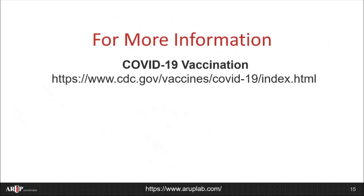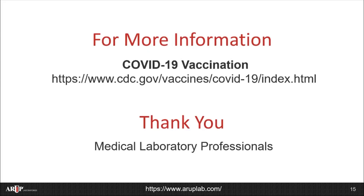I'd like to thank you for listening, and I hope you found this presentation helpful. For more information, please visit the CDC website, which has information on vaccinations and other resources related to COVID-19. Lastly, I would personally like to thank all of the medical laboratory professionals who've helped support COVID-19 testing during the pandemic. While these individuals are often under-recognized, we owe so much to them for their amazing work and to the families that have supported them during this crisis.